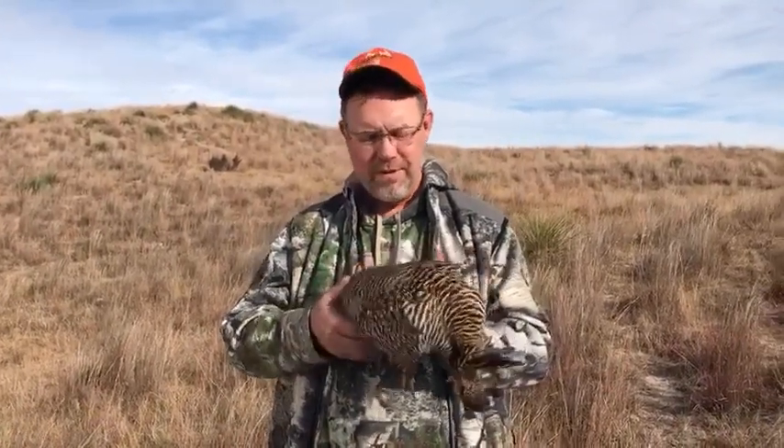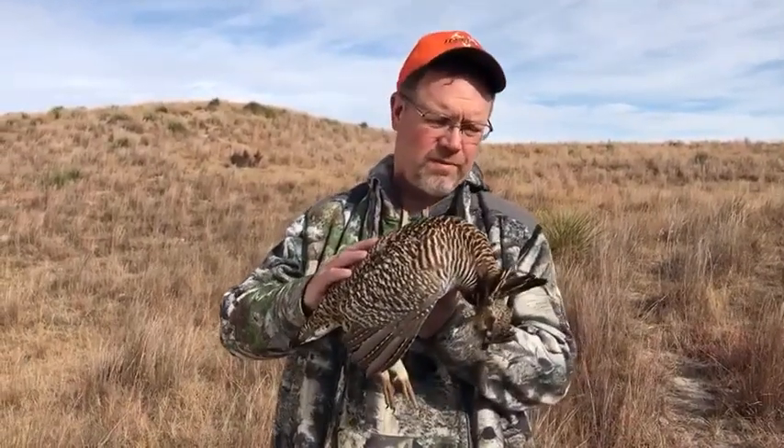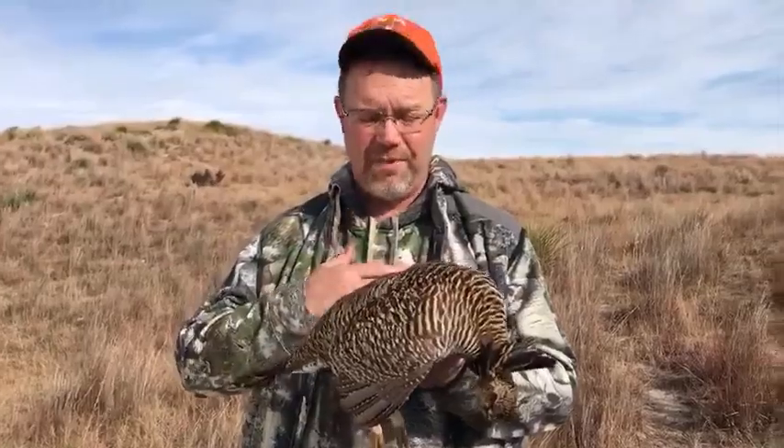Hi, I'm Brad Fenson. Hunting the Sandhills of Nebraska with Goose Creek Outfitters, and this, for most upland game bird hunters, would be an absolute trophy. I know it is to me.